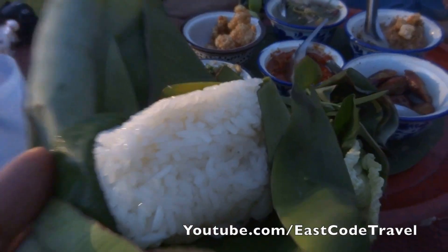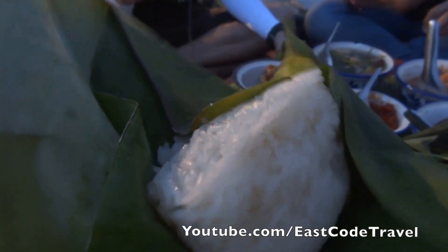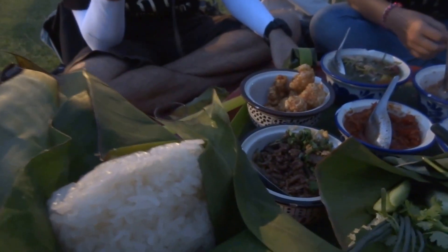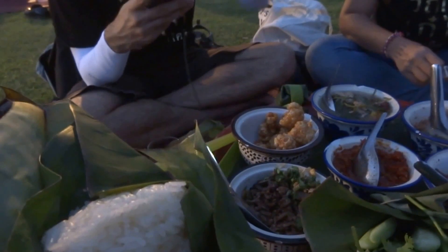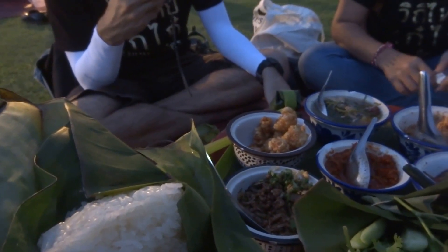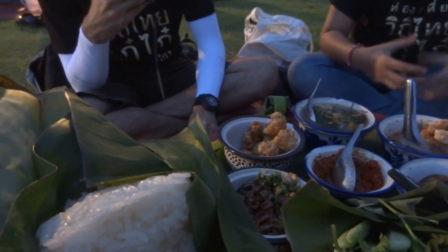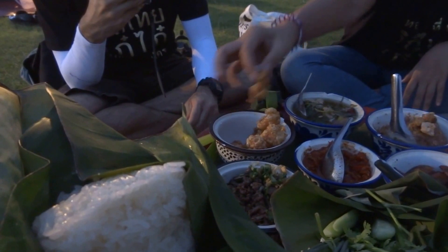And you've got the sticky rice wrapped in this. Wrapping like this, and you enjoy everything with this. It's delicious! It's spicy and so different from Thai Central Cuisine, Thai North Eastern Cuisine, or Thai Southern Cuisine.